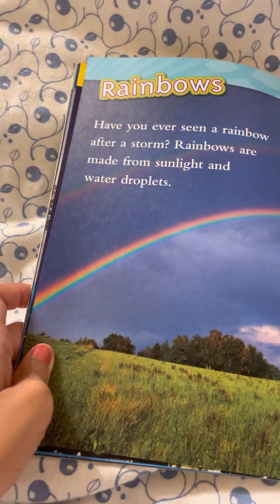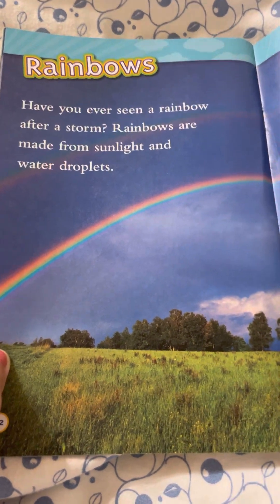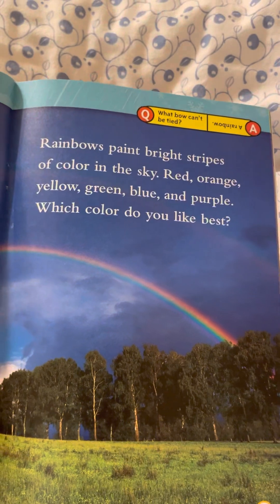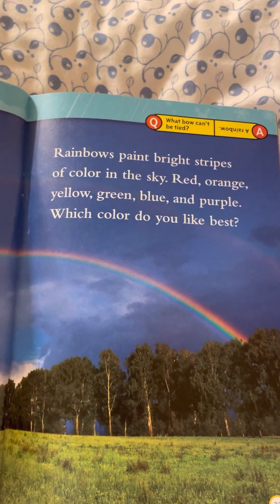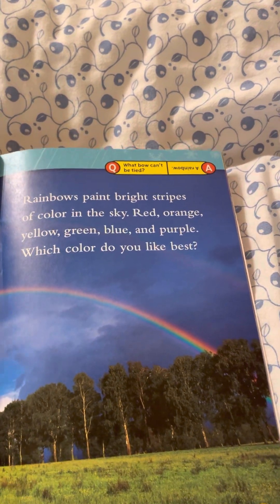Rainbows. Have you ever seen a rainbow after a storm? Rainbows are made from sunlight and water droplets. A rainbow paints bright stripes of colors: red, orange, yellow, green, blue, and purple. Which color do you like best? What boat can't be tied? A rainbow!